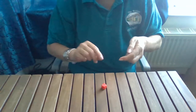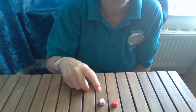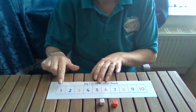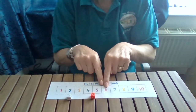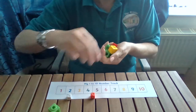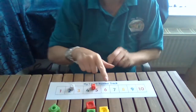So we have one dice at three and one dice — we got both at three! How can we add those together? Well, we can count the dots: one, two, three, four, five, six. Or we could use our number line and go one, two, three, plus one, two, three, and our answer will be six.